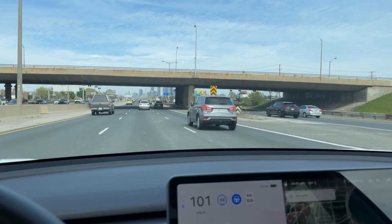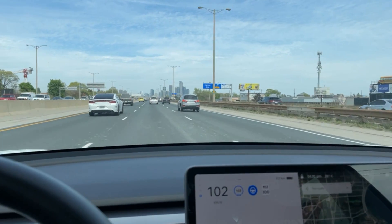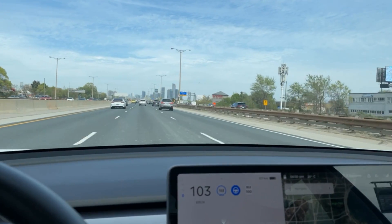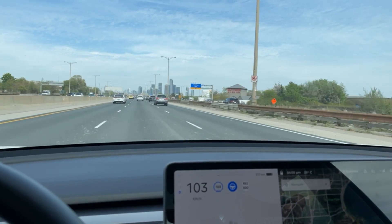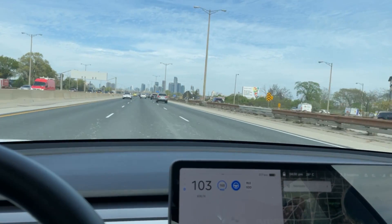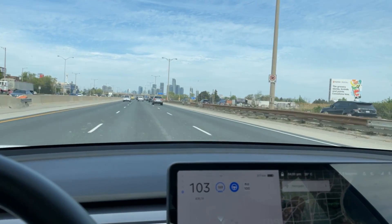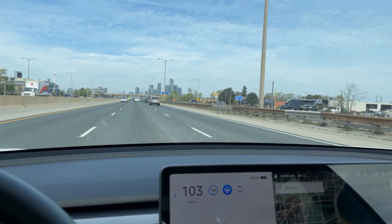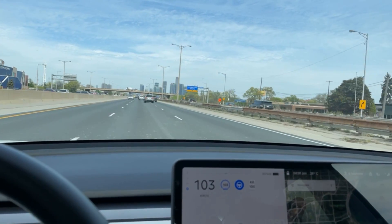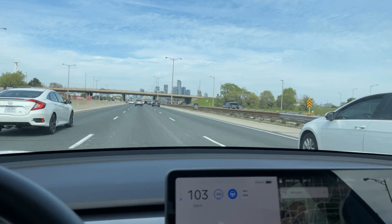Another thing I want Tesla to focus on is producing vehicles without any panel gaps. Giga Berlin seems to be using a totally new mega press — the biggest casting machine ever to exist — so it looks like the machines are updated and they should be building vehicles a lot better. Look for quality improvements on the new version of the Model Y.